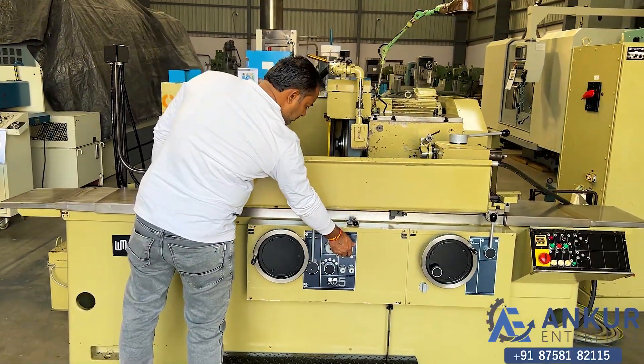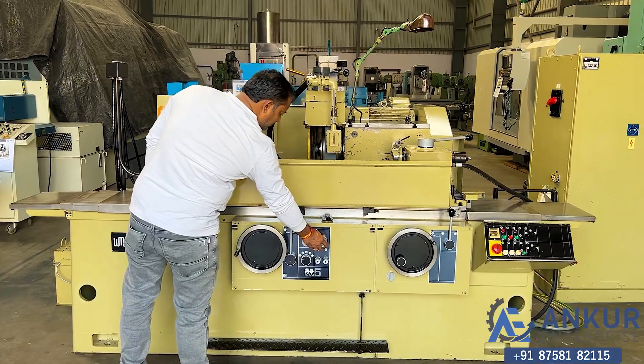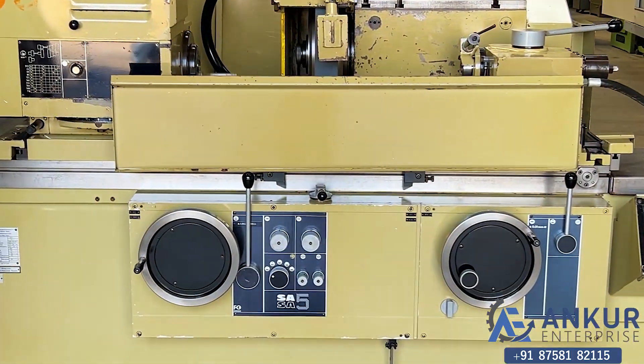Increase the table speed. The table speed has been increased.